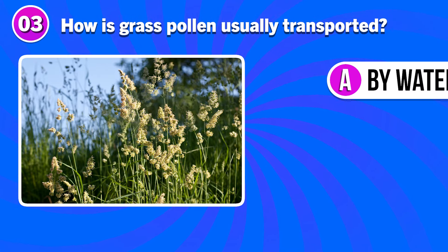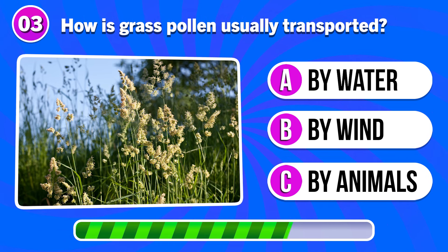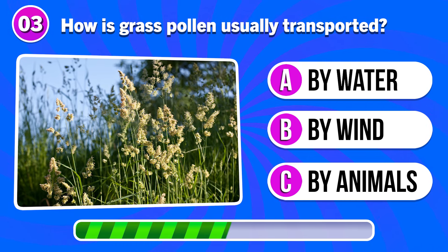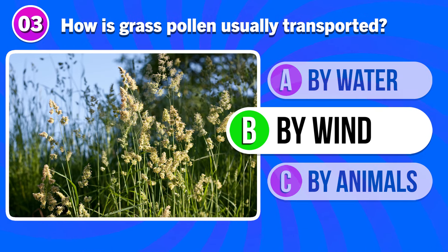How is grass pollen usually transported? Answer B. By wind.